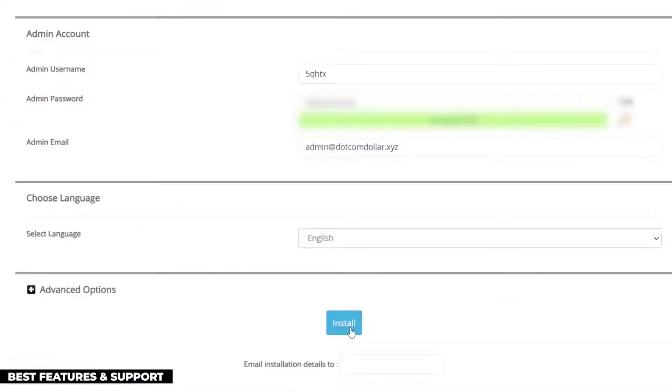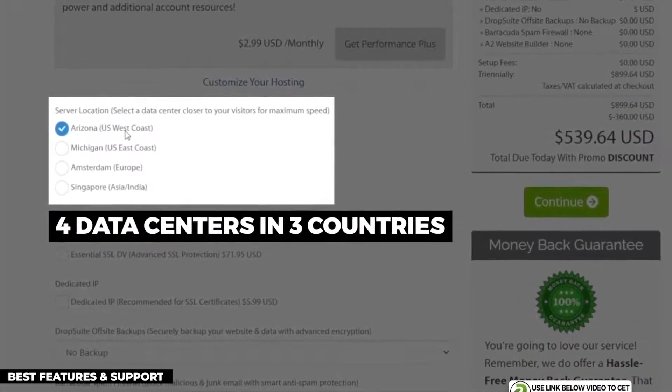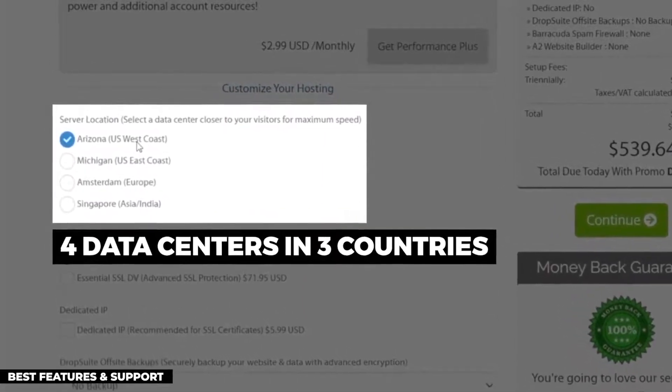Installing your WordPress blog with cPanel is not complicated at all — simple and clean, though not the prettiest process. A2 Hosting also has four data centers across three different countries, which can be really handy for non-US businesses.